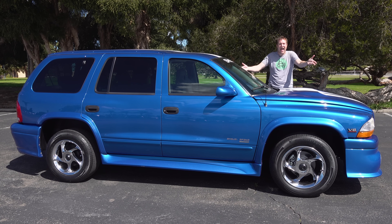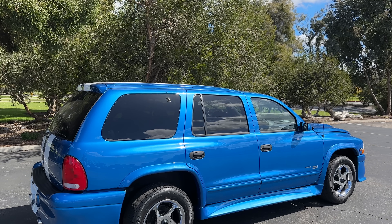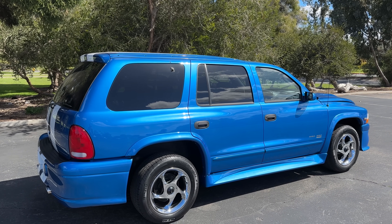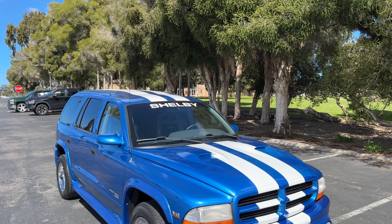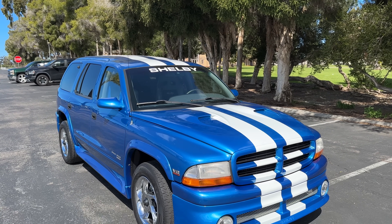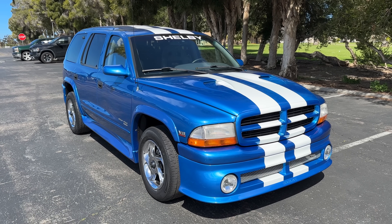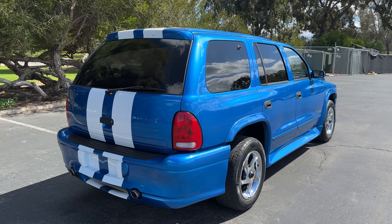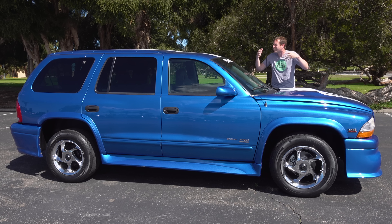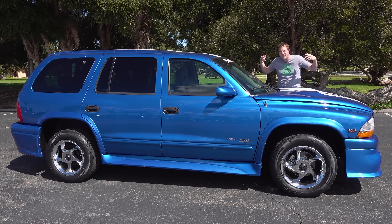This is a 1999 Dodge Durango Shelby SP360, and it's absolutely amazing. Back in the 90s, Dodge and Shelby got together to make only 300 of these high-performance Dodge Durango models with a body kit, racing stripes, and a big 5.9-liter V8 with a supercharger. This car you've never heard of unless you're really into obscure performance SUVs or obscure Shelby creations. Today I'm going to review the Durango SP360 and show you all of its quirks and features.